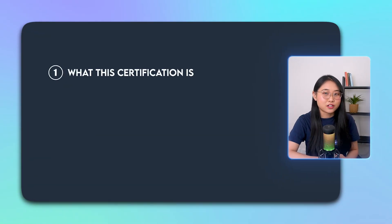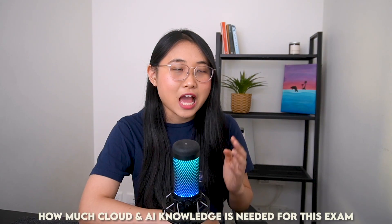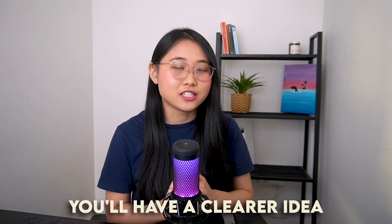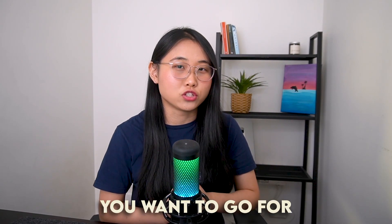I'll be covering what this certification is, who it's best suited for, the kind of opportunities it can unlock, and how much cloud and AI knowledge is needed for this exam. I'll also share the pros and cons of getting this certification so that by the end of this video, you'll have a clearer idea on whether the AWS AI Practitioner Certification is something you want to go for.